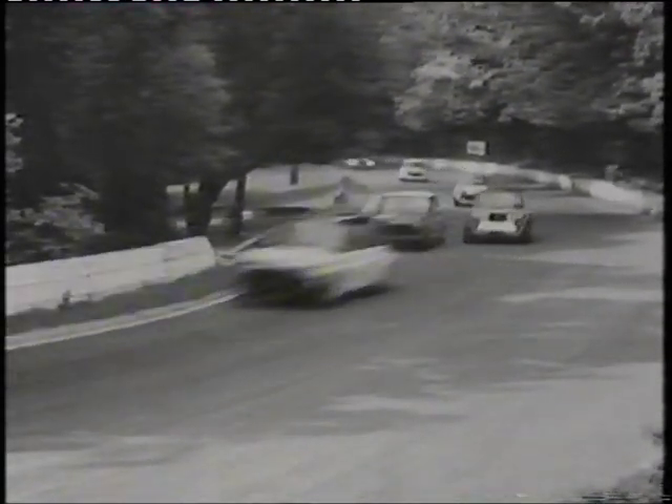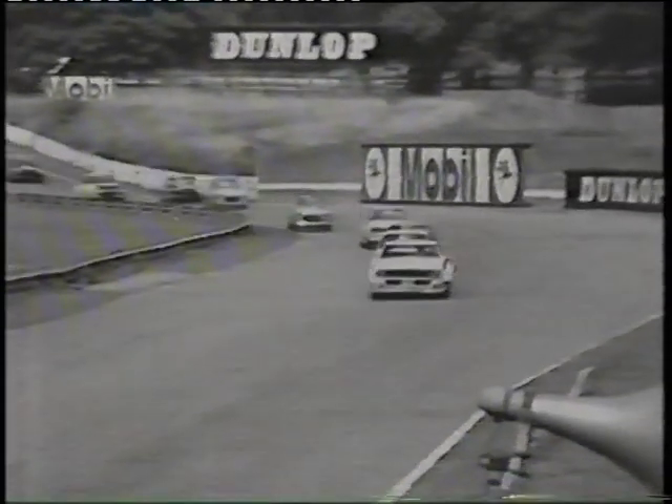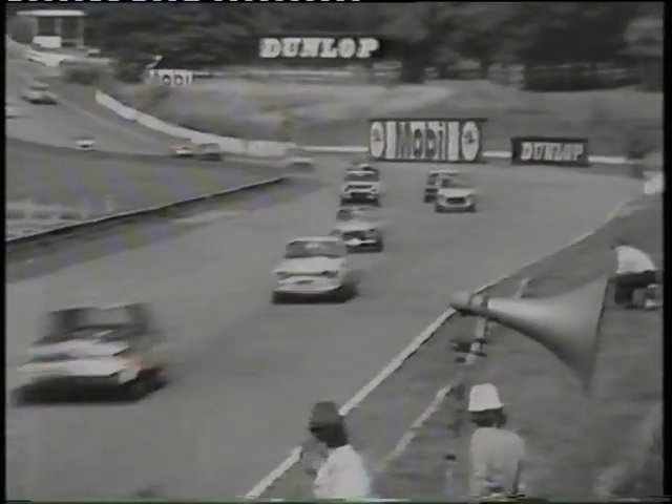Martin Thomas in the Chevrolet Camaro leads on ramp one as they go down to the fastest part of the course, to the left of the magnificent Crystal Palace swimming pool, and then up to ramp Bay, Anderley ramp, Maxim Rise, and the slowish right-hander at South Tower corner. It's the big 5.7-litre Chevrolet Camaro with Mike Crabtree in the Ford Escort RS 1600, and Jerry Marshall both trying to get through as they come through at the top straight.